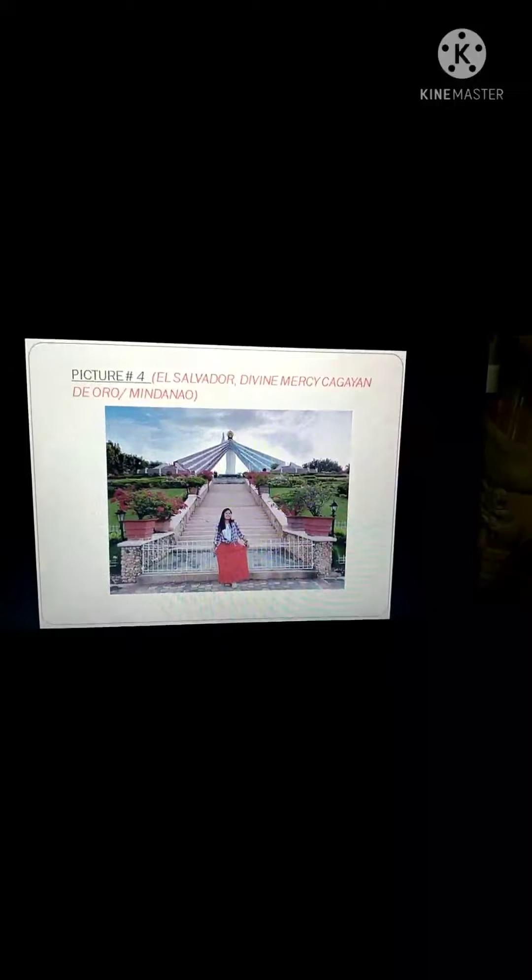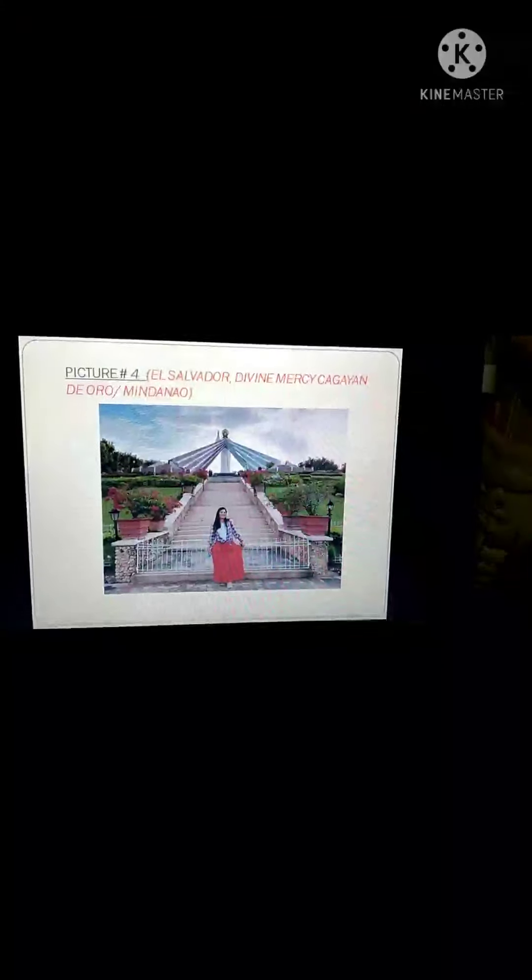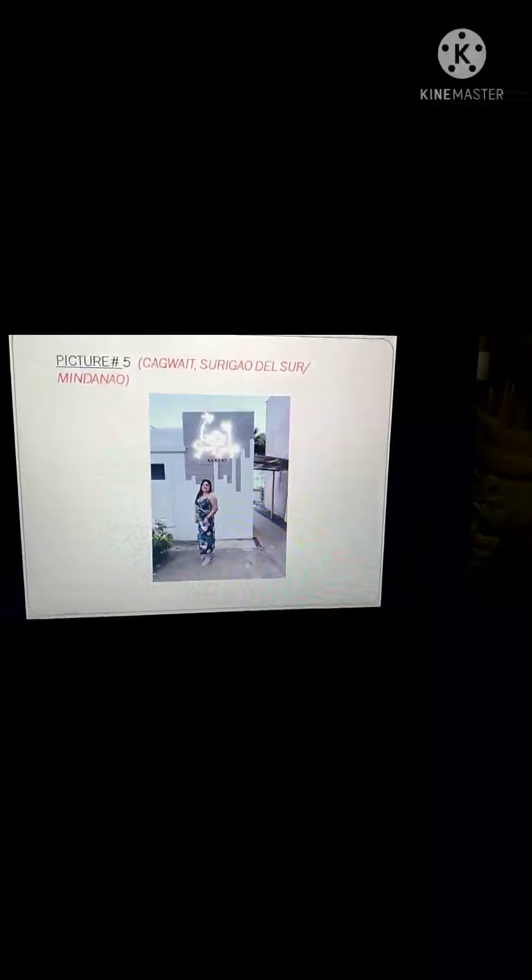It's also nice to see the statue there. The fifth picture I choose is Kaguay, Surigao del Sur. This place is also a famous tourist destination in Surigao because of the white sand and the good waves, especially during the windy season.